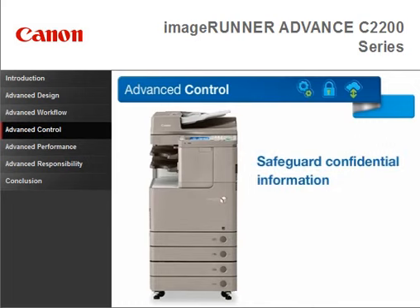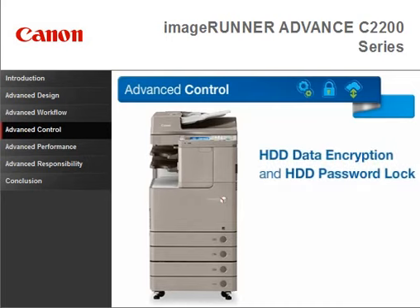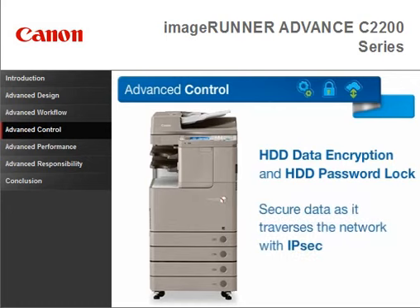Help safeguard your confidential information and support security compliance with a number of standard and optional features. Hard disk drive data encryption and password lock help protect information, while IPsec helps secure data as it traverses the network.